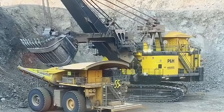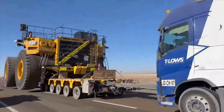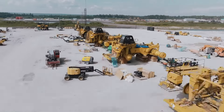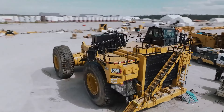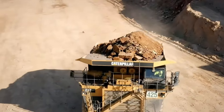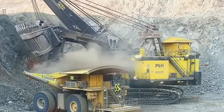When it comes to massive construction machinery, the Caterpillar 797F mining truck is sure to leave you astounded. It's the true king of the mine, weighing 623 tons and capable of carrying 400 tons of ore in a single load, which is equivalent to the weight of 60 adult elephants.